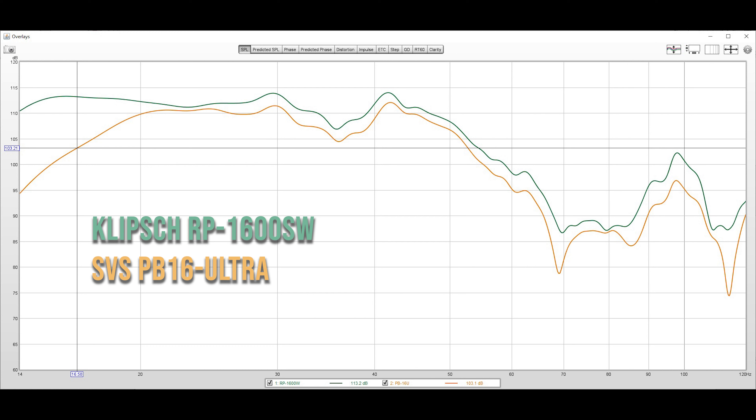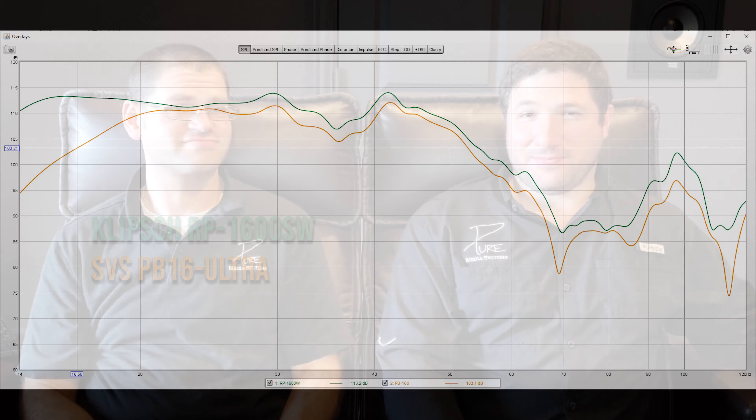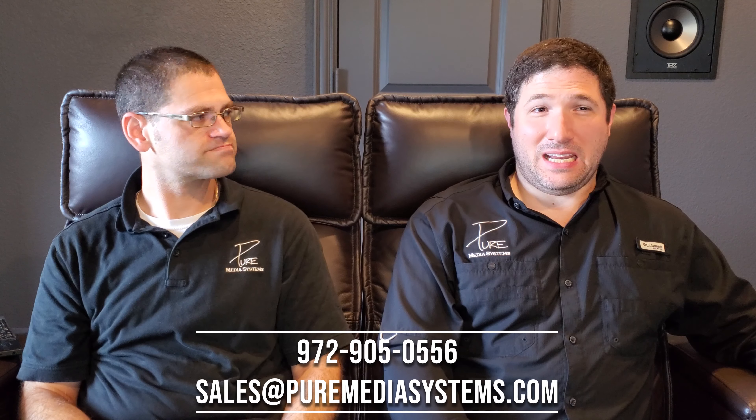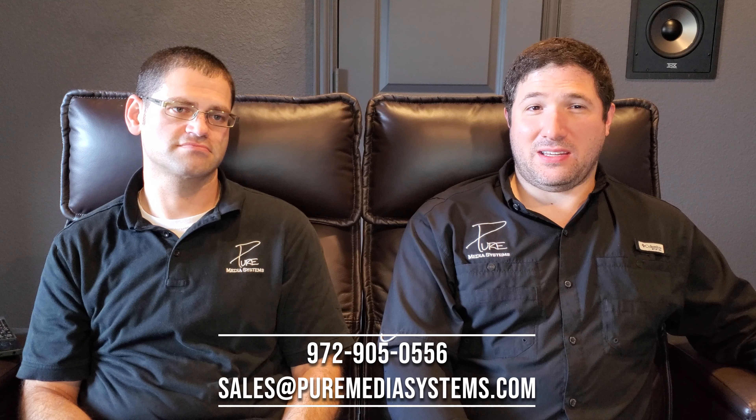That's very interesting. Well, not what I expected at all. To be honest with you guys, I initially was thinking we must have done something wrong.